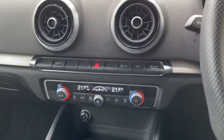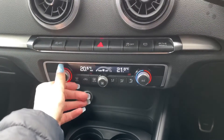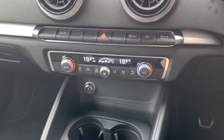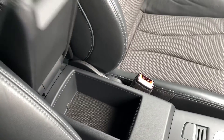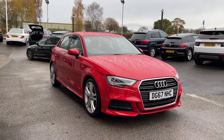Just below the main display is your dual climate control. The great thing about dual climate control is that you can adjust one side of the car without affecting the other side — so if you like it hotter than your passengers, you can adjust it without affecting them. On the centre console you have your main buttons and dials to control the main digital display, as well as centre armrest storage.